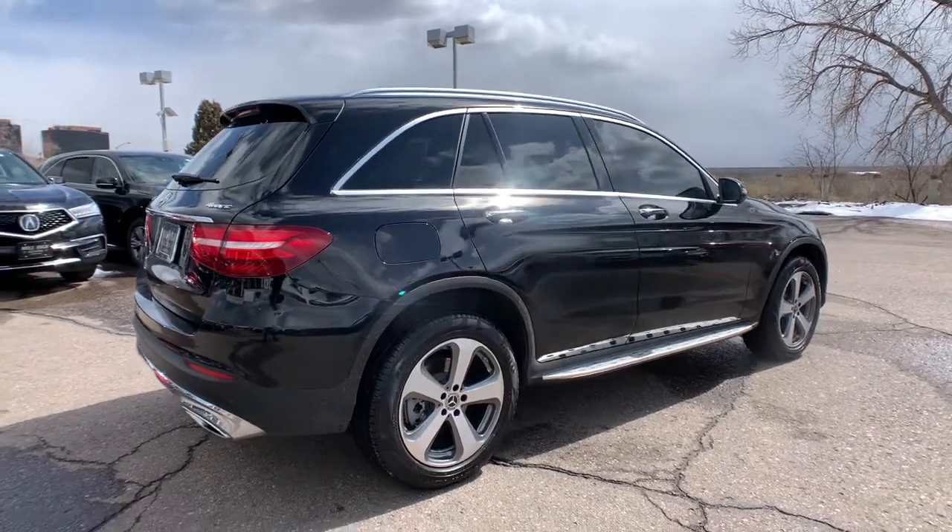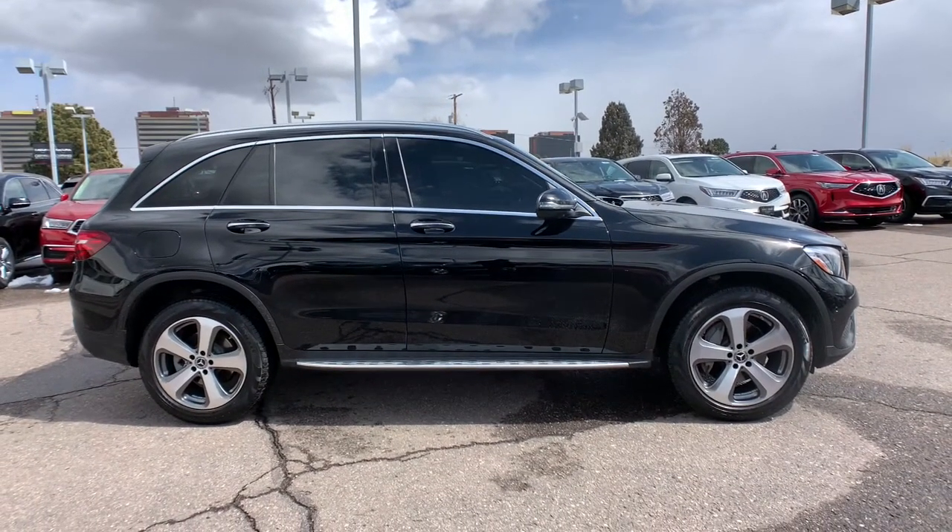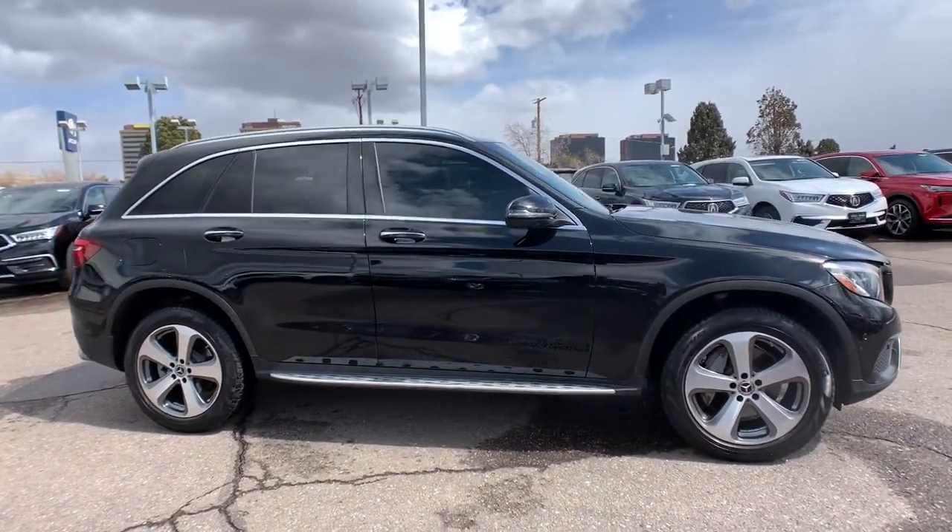These are just some of the great options this vehicle comes with: all-wheel drive, keyless entry, heated mirrors, remote engine start, and keyless start.